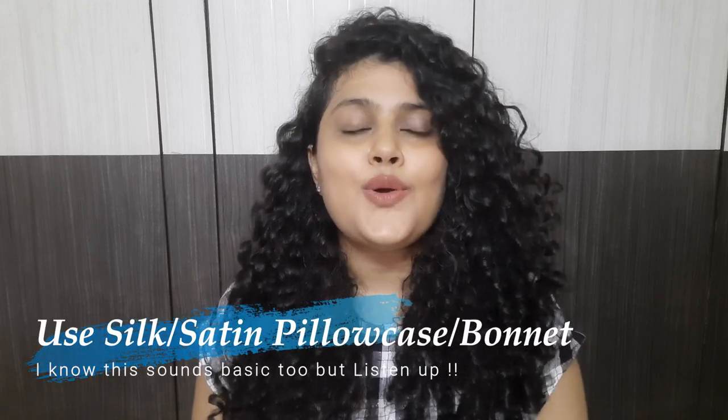Tip number two: use silk or satin pillowcases or bonnets. If you are still sleeping on a cotton pillowcase, please switch to a satin or silk pillowcase — it is extremely important. Sleeping on a cotton pillowcase will suck all the moisture out of your hair, cause super tangling, and more breakage. I'll link these products too. Satin pillowcases are very reasonable — you can get them for around 500 rupees — or just buy satin fabric and make your own. Please use it.